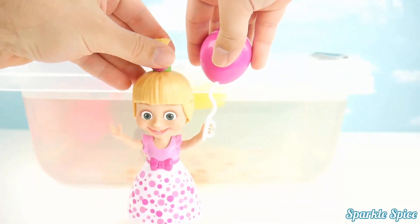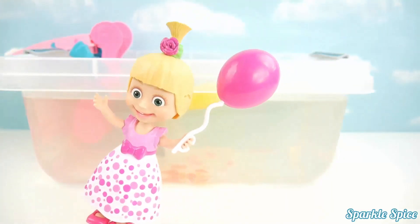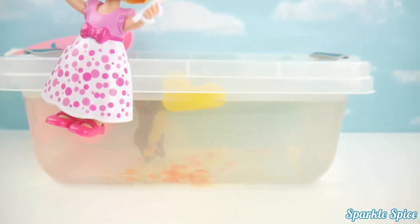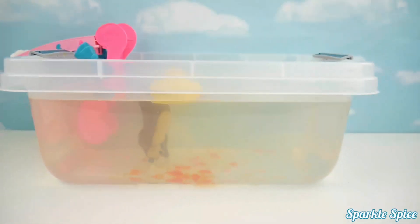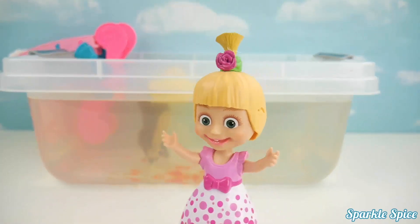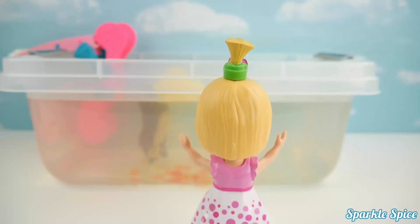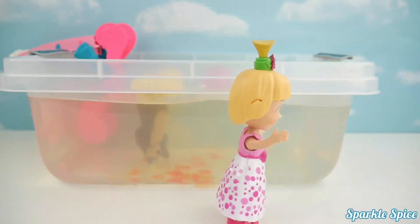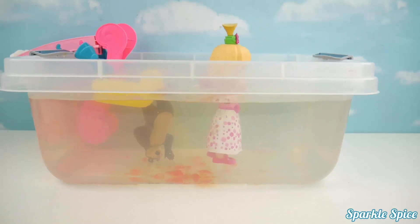Alright, Masha. Here's your balloon. Don't fly away! Whoa! Oh no! It's lifting me higher and higher. Oh no! My balloon flew away! Where is it? It's in the water. I've got to get it. I've got to save my balloon.